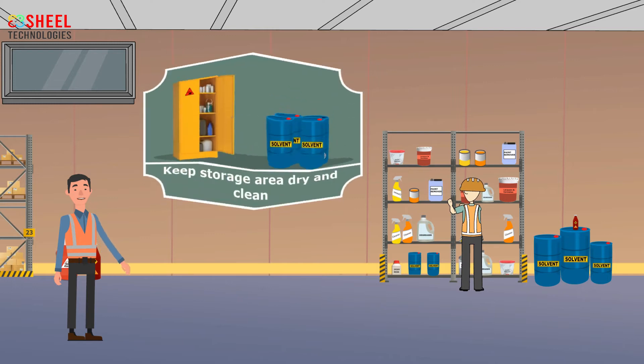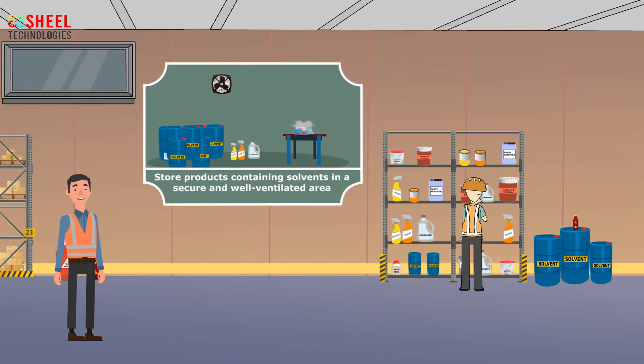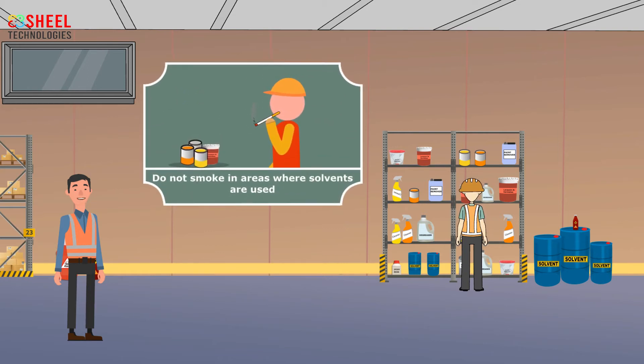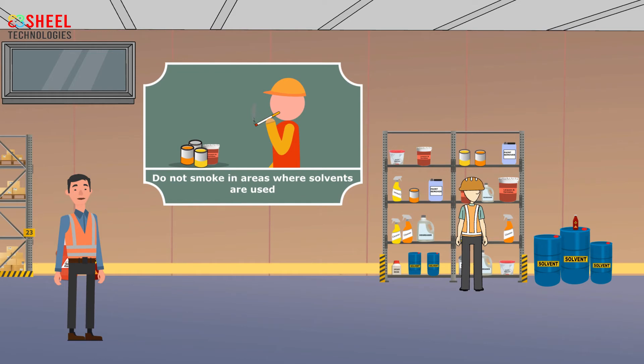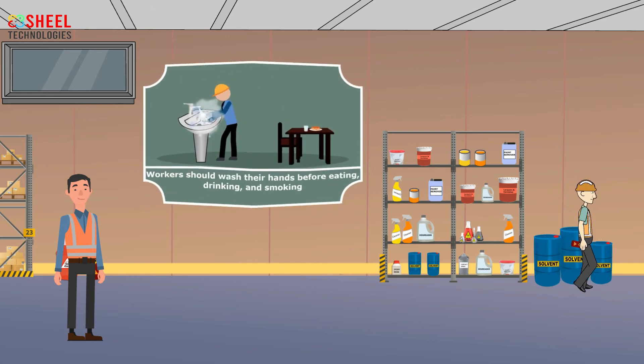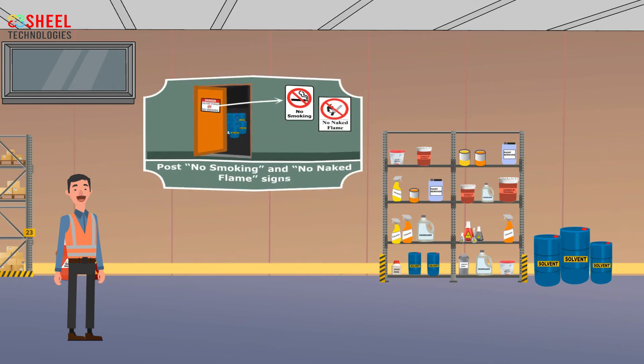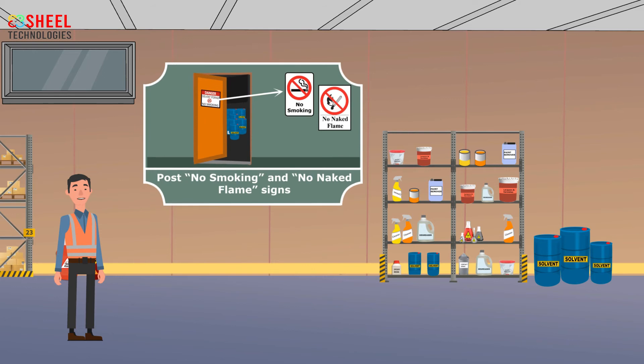Employees should keep storage areas dry and clean. Employees should store products containing solvents in a secure and well-ventilated area. Do not smoke in areas where solvents are used. Employees should not store solvents near ignition sources at the workplace.